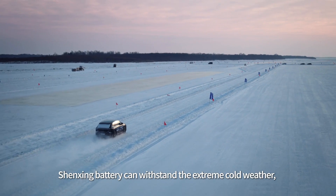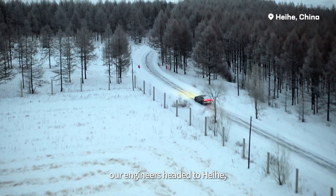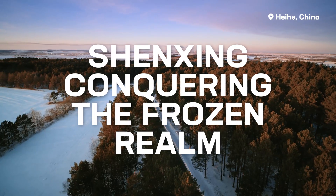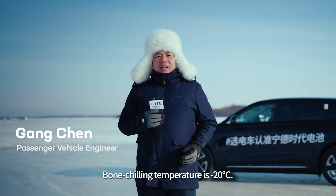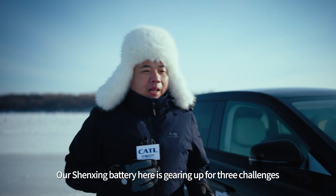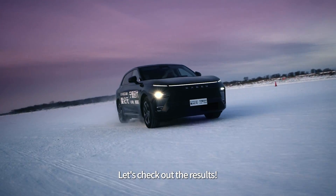To show you just how well Shenzhen Battery can withstand extreme cold weather, our engineers headed to Heihe, a northern city adjacent to Siberia. The bone-chilling temperature is negative 20 degrees Celsius. Our Shenzhen Battery is gearing up for three challenges in the extreme cold. Let's check out the results.